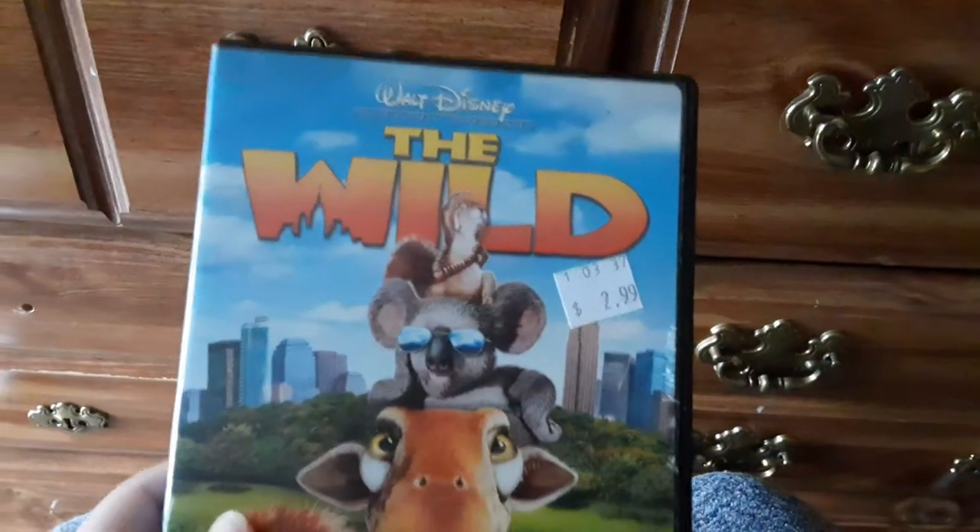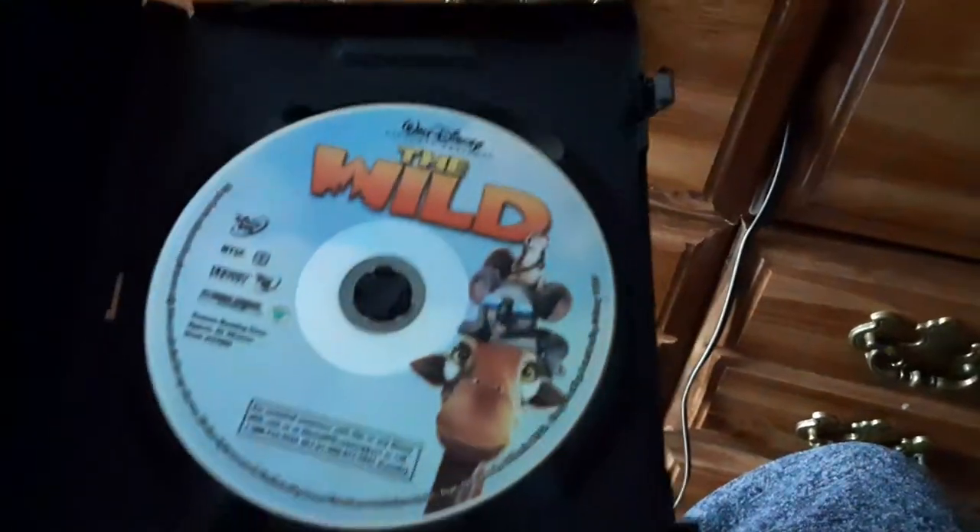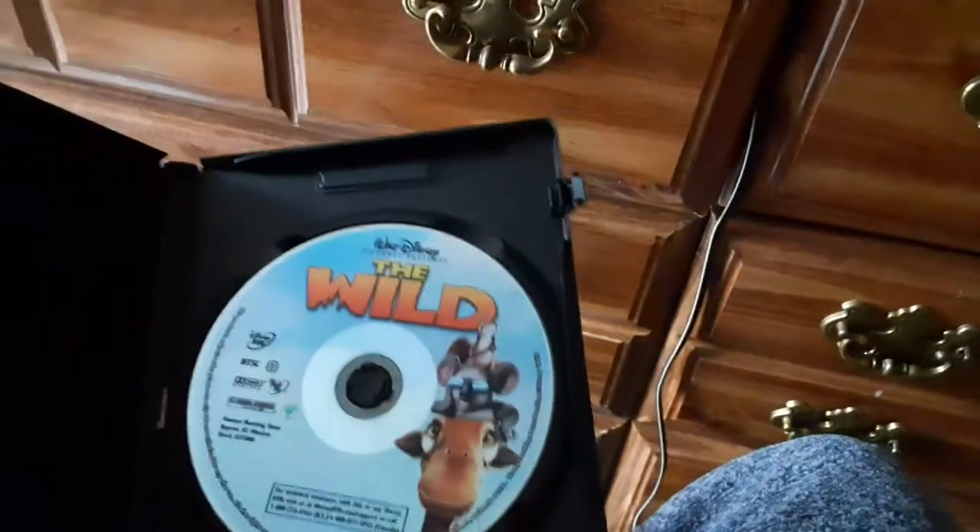Next is The Wild. This was released 2006. It's rated G and it's 100 minutes. There's the spine, there's the back. This movie is also rated G, just like Finding Nemo — it's rated G and it's 82 minutes. Here's the disc and it's with opening latches.